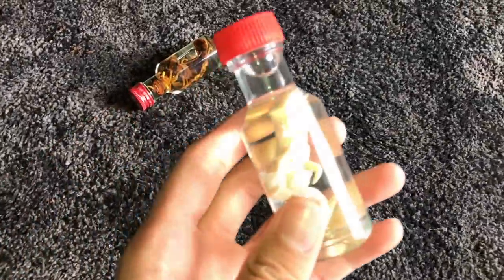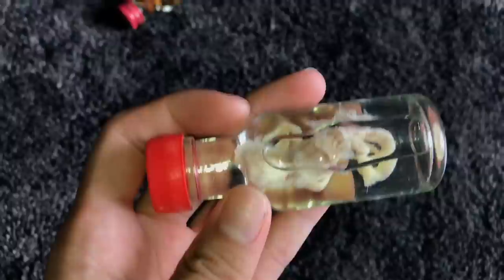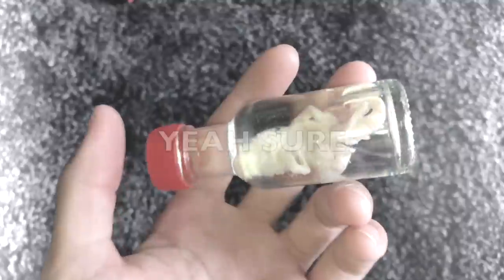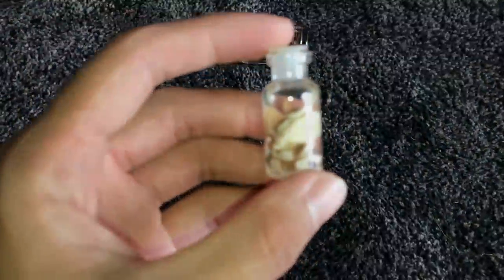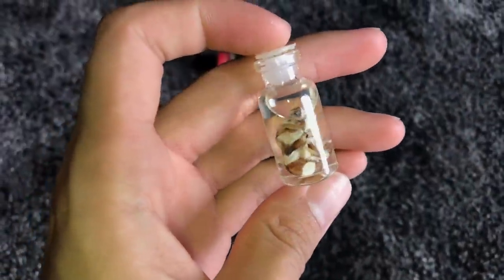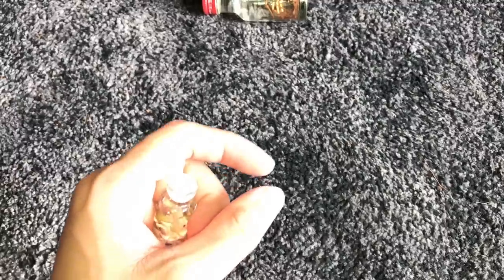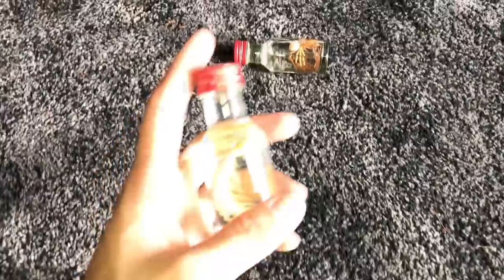Over here is another leopard gecko I found dead at the same pet store on a different day — same story, I asked and they gave it to me. Then there's a random huntsman spider. And this tiny leopard gecko is from a breeding project I used to do — it died inside the egg. It was taking a long time to hatch, so I smelled the egg, and the smell was awful. I cut it open and found a dead baby gecko — super cute but unfortunate.